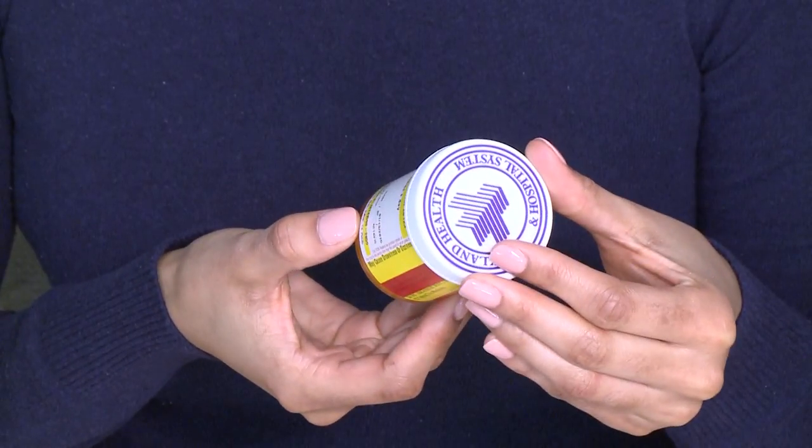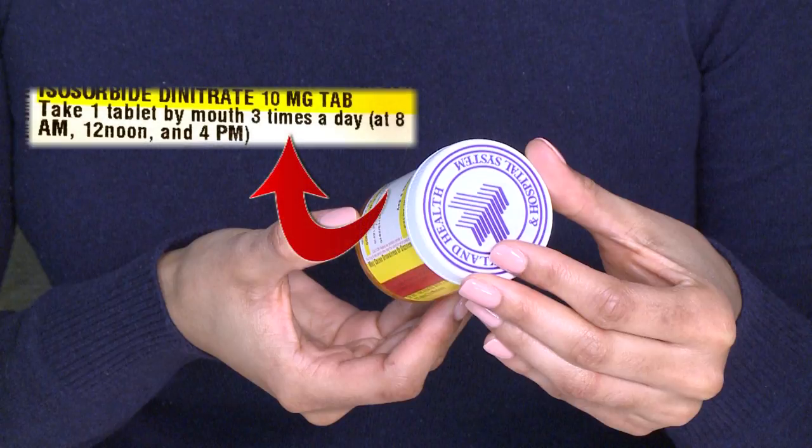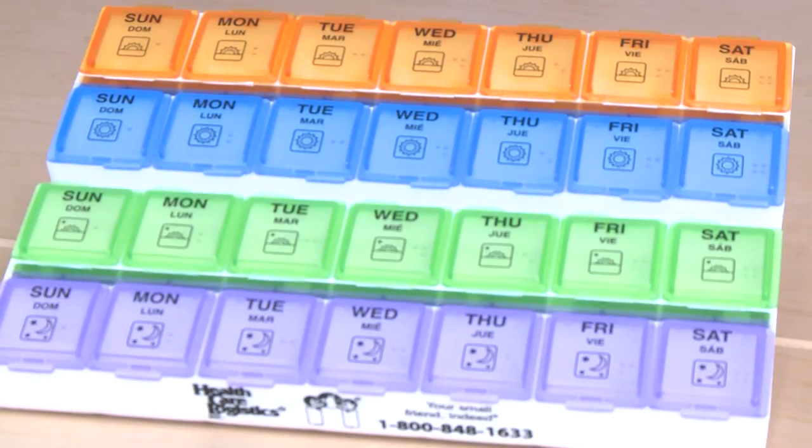There are some medicines you will need to take more than twice a day. If you are going to take a dose more than twice a day, you will have a four times a day pillbox.